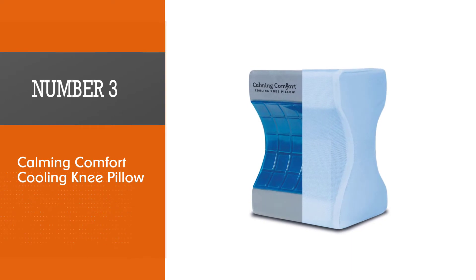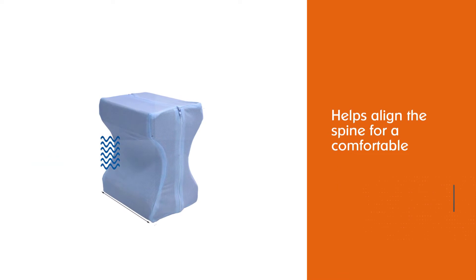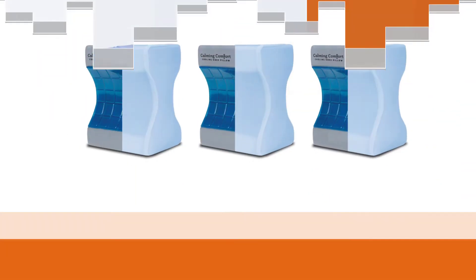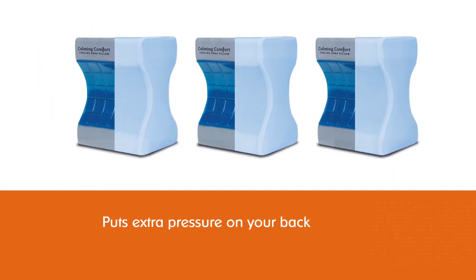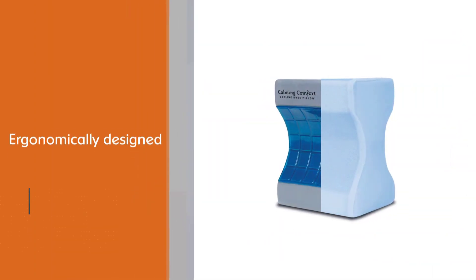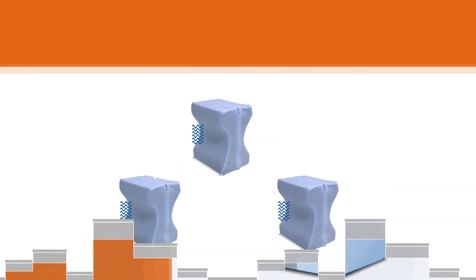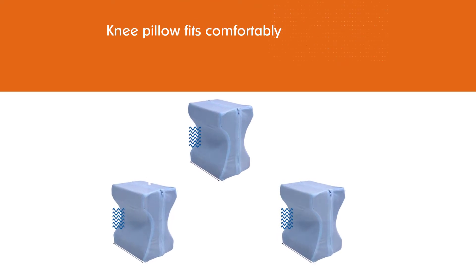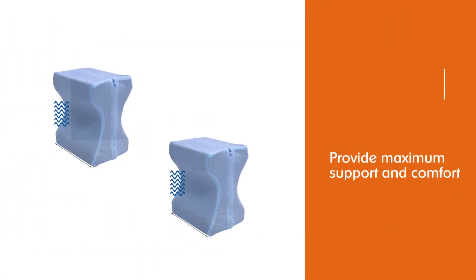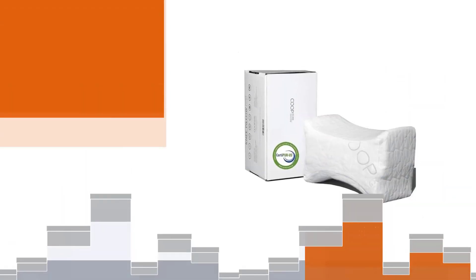Number three: Calming Comfort Cooling Knee Pillow. This pillow helps align the spine for a comfortable night's sleep. Side sleeping puts extra pressure on your back, hips, knees, and joints, and the ergonomically designed knee pillow fits comfortably between your thighs to provide maximum support and comfort. It helps relieve pain and pressure on the lower back, align your spine, and reduce discomfort. It also helps eliminate odors and moisture, and the concave memory foam design helps keep its shape and does not flatten over time.